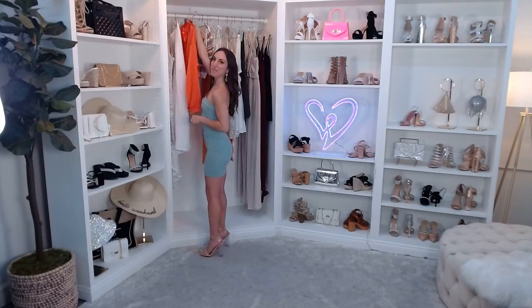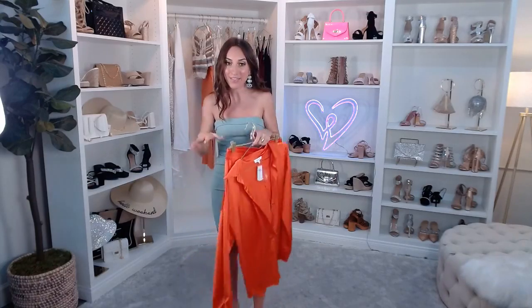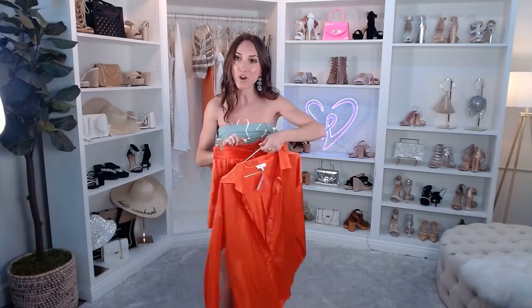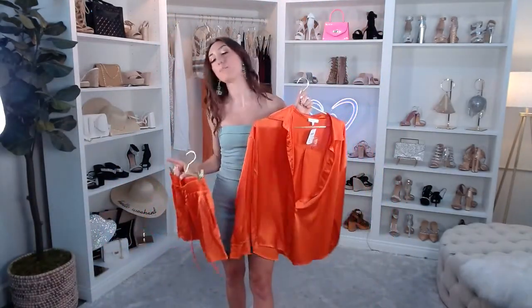Going off the vibe of lounge wear — wearing lounge wear in real life is super in right now. I wanted to show you guys this set, which is back by popular demand. We had it in green a couple of months ago and the Windsor fam was obsessed — it sold out so fast. I have it in orange today; we also have it in magenta. If you're eyeing this set, it is going to go fast, so definitely snag it.